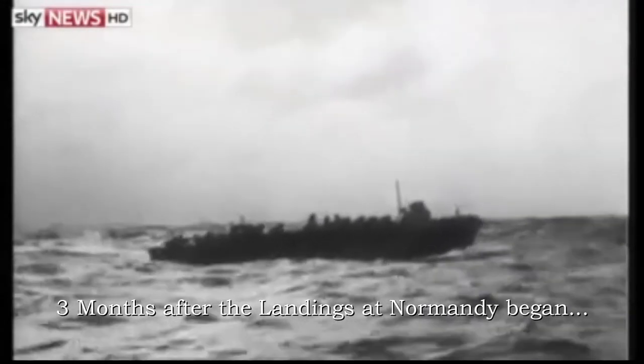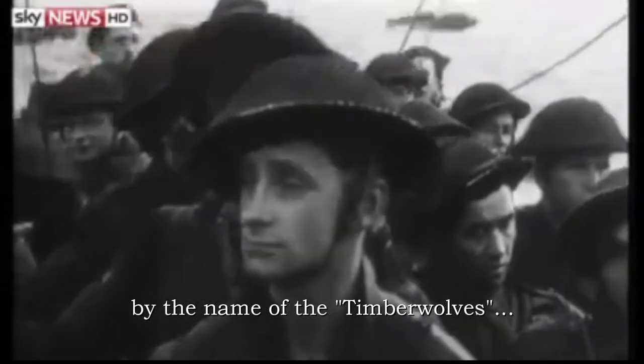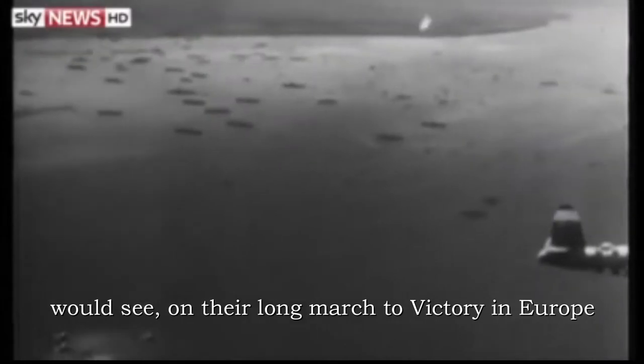Three months after the landings at Normandy began, a newly arrived American division by the name of the Timberwolves would begin its long 195 days of consecutive combat. These are many of the images that the Timberwolves would see on their long march to victory in Europe.